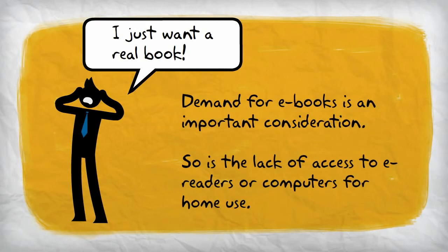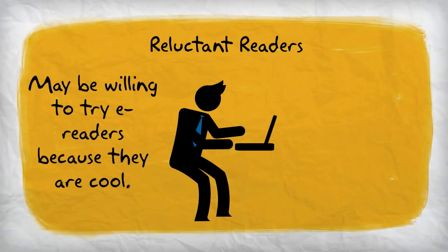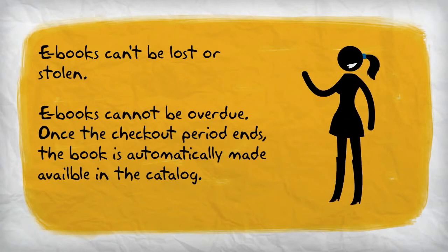In addition to the expense of e-books, some users simply prefer hard copy books. It is important to be sure that there will be a large enough group of users of the e-books to justify the cost of adding them to the school library. It is also important to realize that some students may not have access to the devices needed to read e-books outside of the library. On the other hand, some reluctant readers may be more likely to use an e-reader than a hard copy book, first for the coolness factor, and second because e-books are less visually intimidating than hard copy books. Some reluctant readers may refuse to read a book that looks too long in hard copy, but be willing to try the e-book.